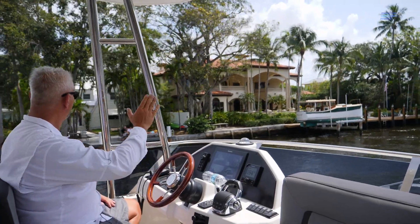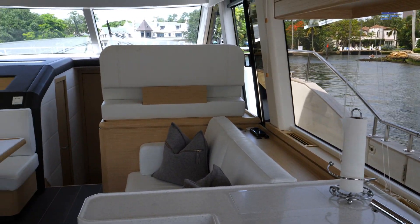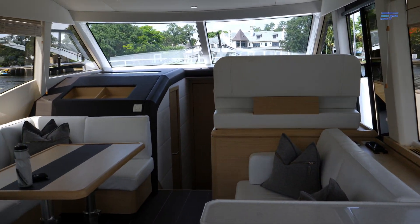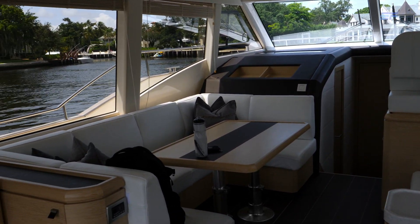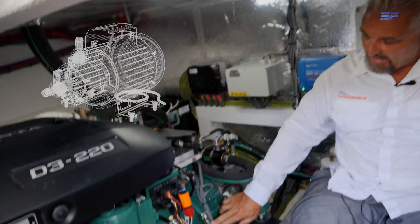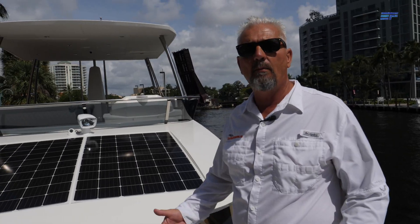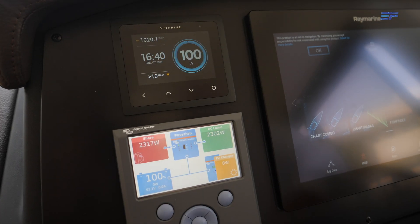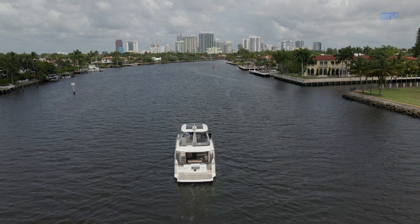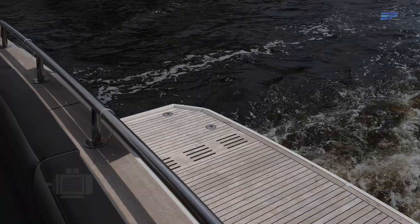Greenline Yachts was founded with a mission of preserving the environment without sacrificing comfort. Its hybrid concept utilizes best-in-class technology to create a luxury boating experience without exhaust, noise, or wake. All Greenline Hybrid Yachts come equipped with an electric motor that also acts as a generator, solar panels, and AC power onboard. This hybrid system allows for efficient low-speed electric propulsion with a running cost about 10 times lower than burning diesel fuel.